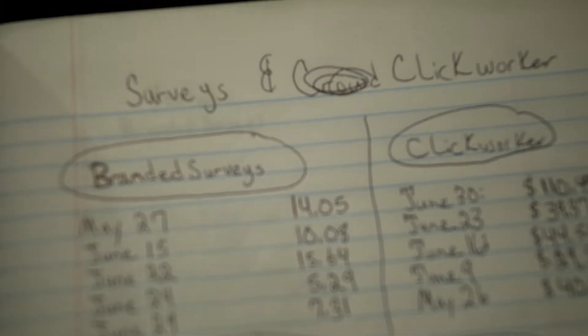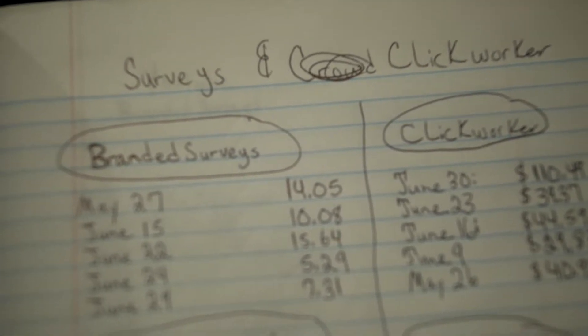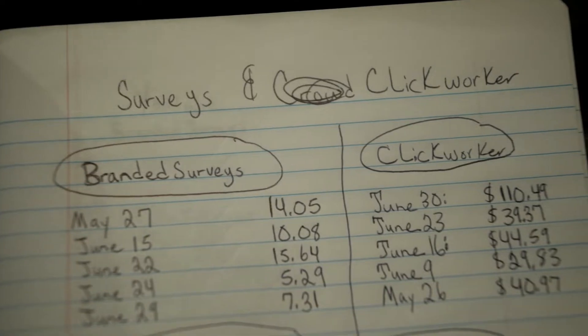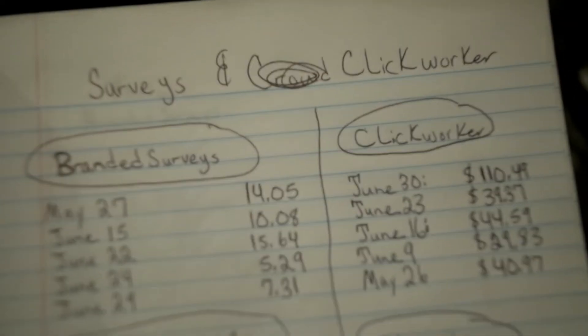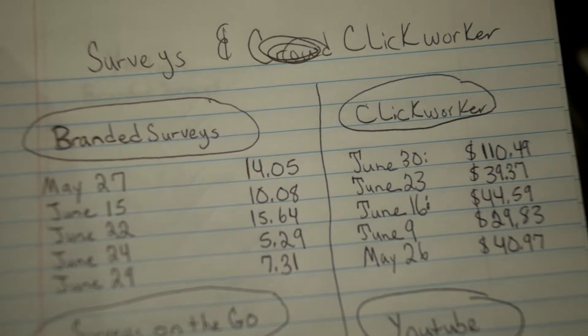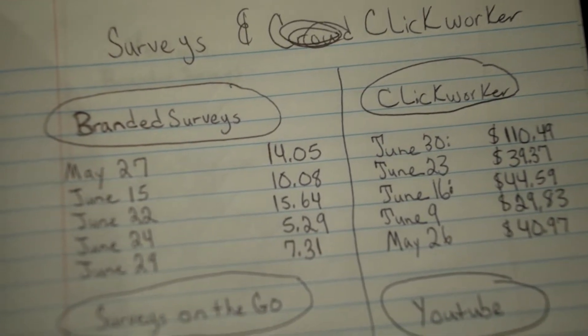I want to show you the earnings for my survey apps and the different apps that I use. I'll probably be using more, but these are some that I've just been using for the month of May and June. I want to show you different clips of the different apps.